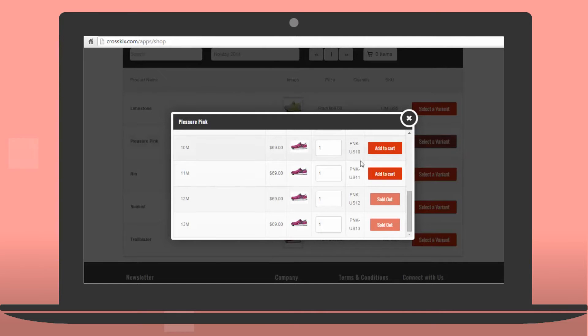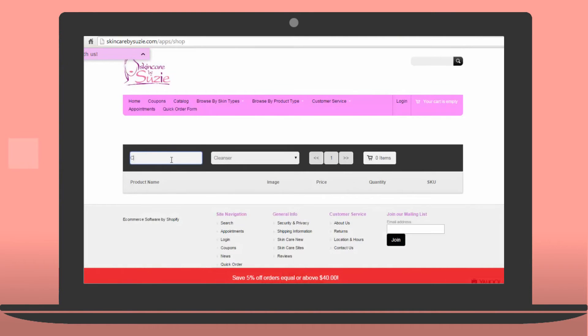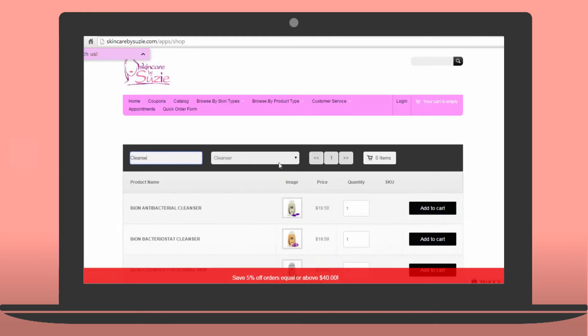Shop owners can list all the products or hide them by product type and even customer type. Customers can now easily search, add to cart, and get moving back to their customers.